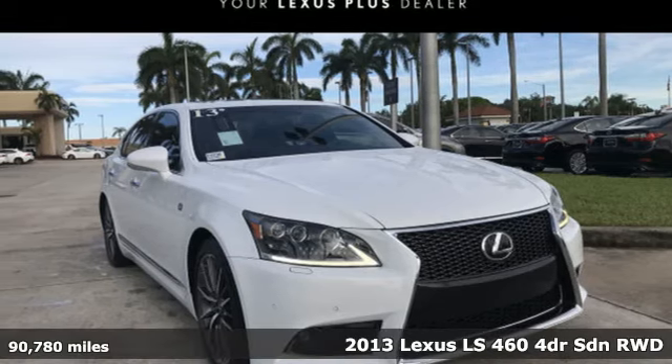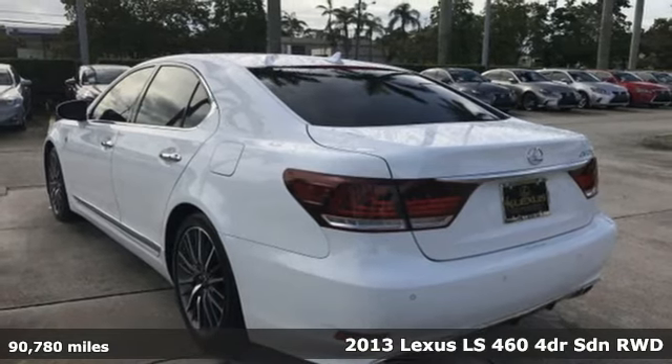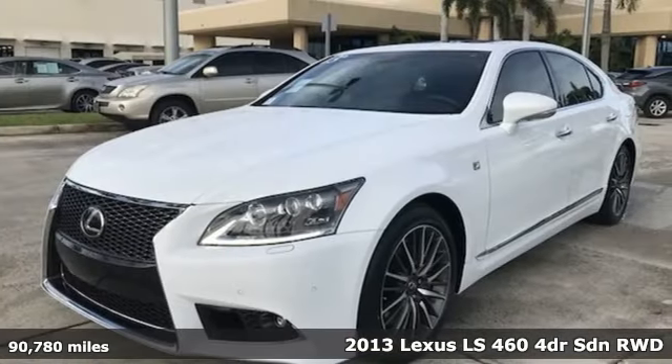It's a 2013 Lexus LS460. Style and comfort, performance and control, indulgence. In this Lexus, you get it all.